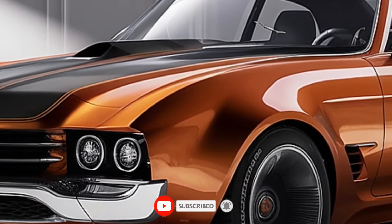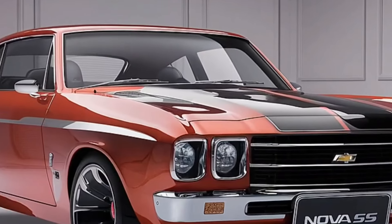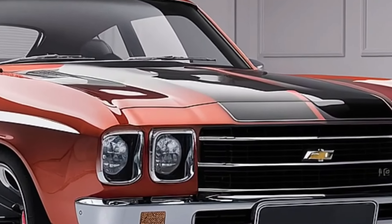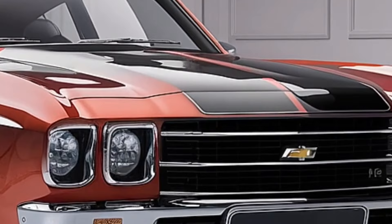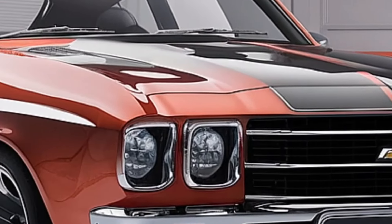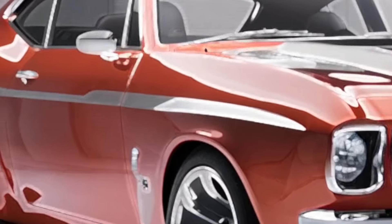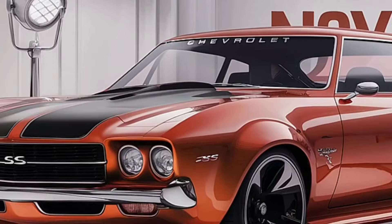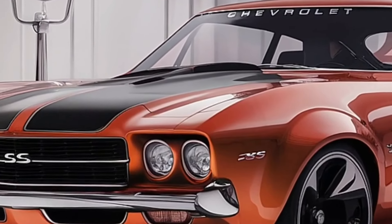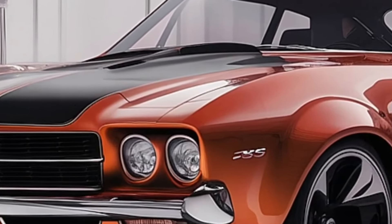Chevrolet has not released official pricing for the 2025 Nova, but industry observers anticipate the base model will start at about $27,000 with higher trim levels reaching the low to mid $30,000 range. This would present the Nova as an enticing value proposition, especially compared to its more expensive luxury-branded competitors. The Nova should start appearing in dealerships in 2024 with full availability in 2025, giving Chevrolet plenty of time to build anticipation for the resurrection of this historic nameplate.